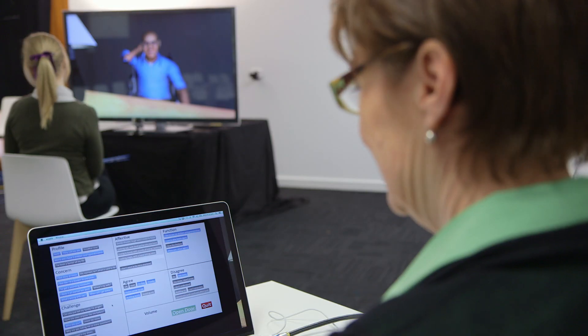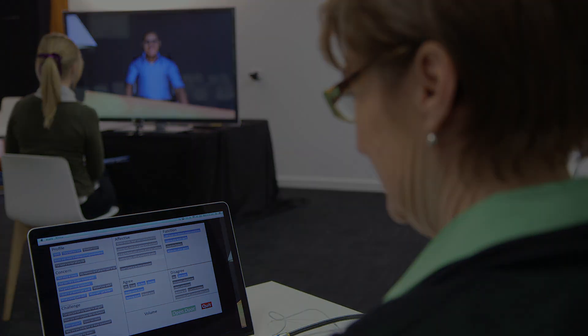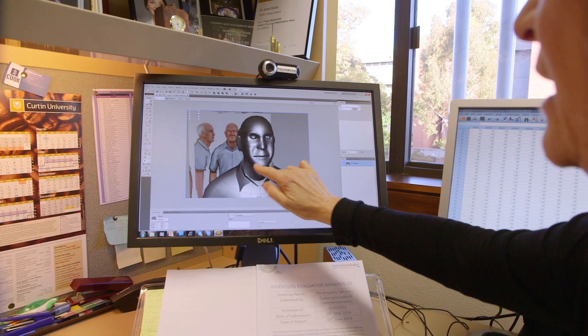a world-first avatar-based patient simulator designed to train students in clinical empathy. It's the result of decades of collaborative research by Curtin and George Washington Universities,